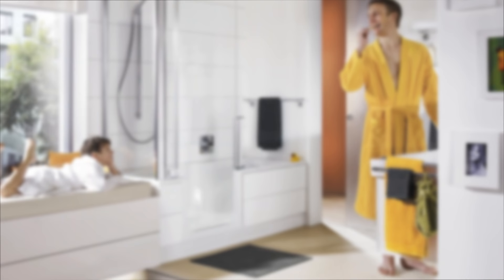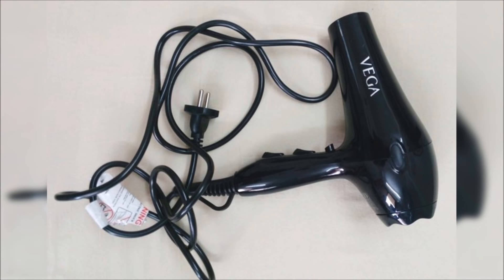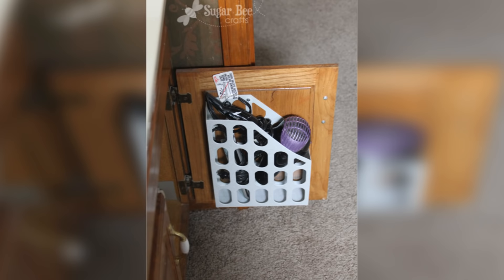The most annoying and awkward item to store in the bathroom is the hair dryer. Whether you have a turbo powered dryer the size of a machine gun or a small dainty one, cords tend to tangle in everything, including your feet sometimes. Put a plastic magazine holder on the inside of the bathroom cabinet below the sink using screws, and this becomes the perfect hair dryer holder when you open the cabinet. Just fold up the cords and place it back inside the magazine holder and close the cabinet door for quick storage.